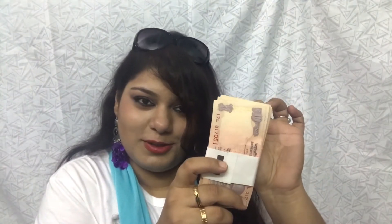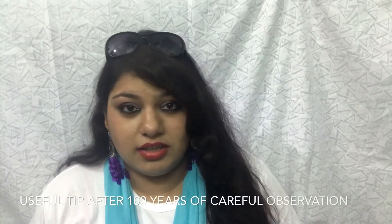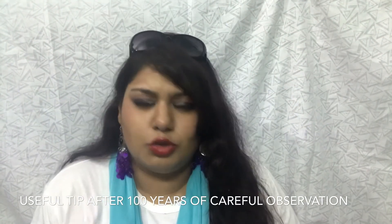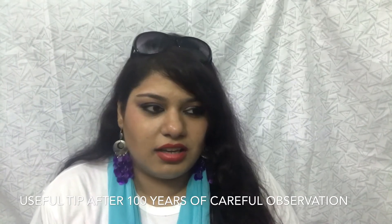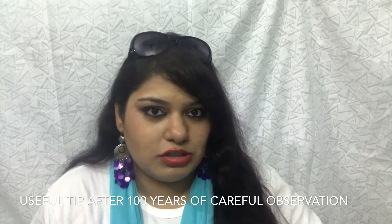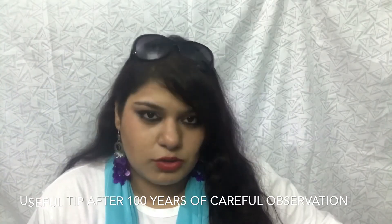I also have some more cash — guys, I always keep my money in 2-3 pockets across my bag, in case there's a chance my money gets stolen. If all the money in one place is lost, I still have something left. And here's my office ID.